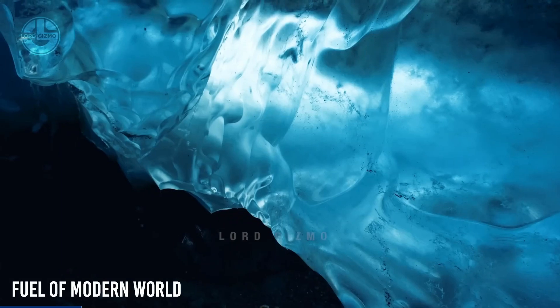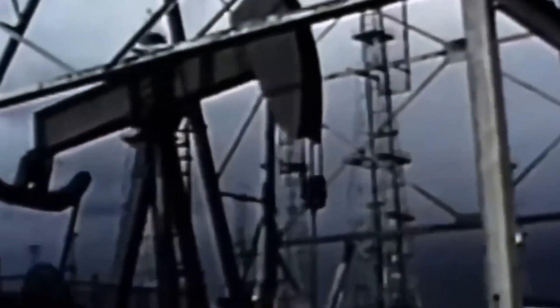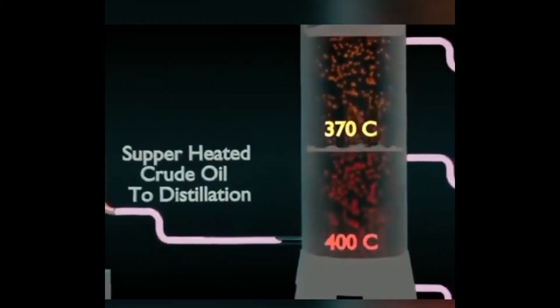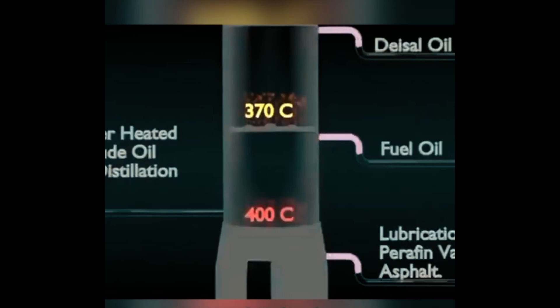Crude oil isn't just the main fuel for vehicles — it also provides 50% of the energy we need. Petrochemical derivatives are also essential for most everyday products such as plastics, tarmac, tyres, cosmetics, and pharmaceuticals. This sticky, smelly black liquid is the crude oil, the main raw material for gasoline production.